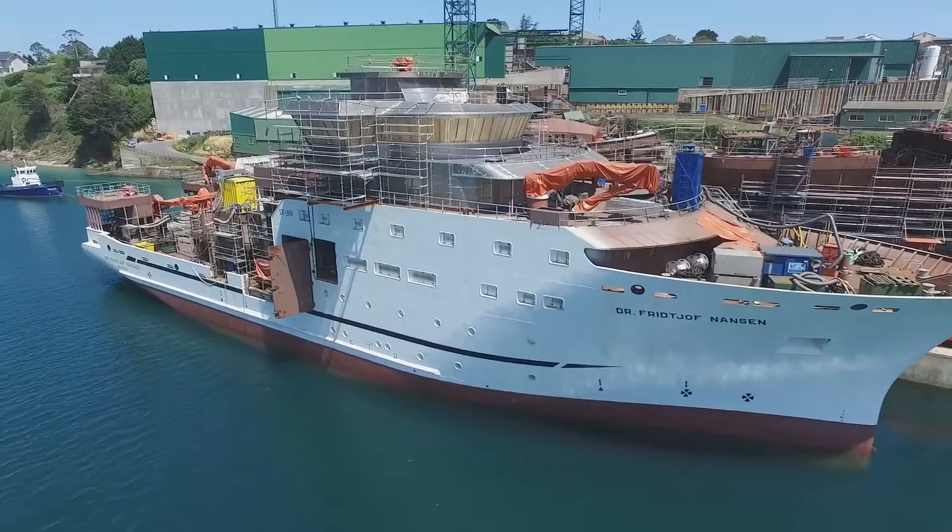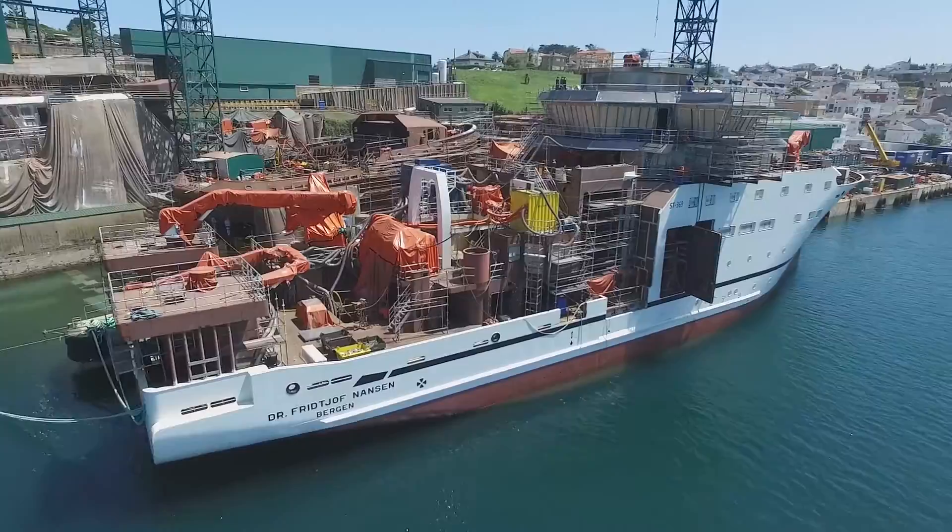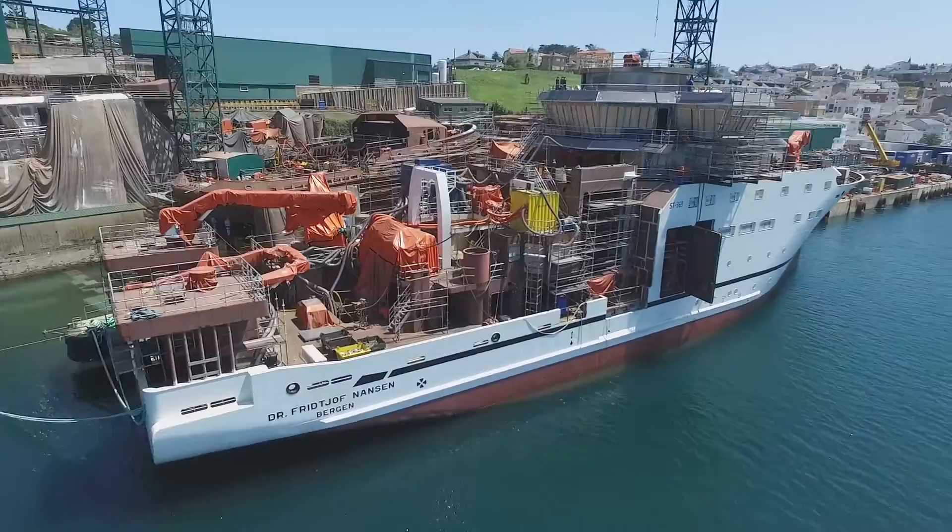The new vessel is almost ready to take on the challenge — to build on the previous four decades, improving, updating and sharing knowledge to protect the world's oceans and their resources.